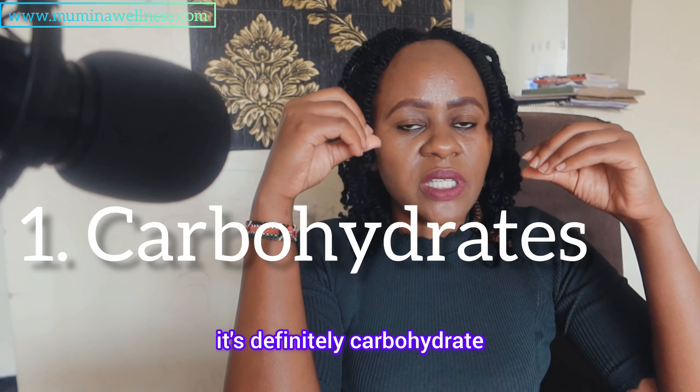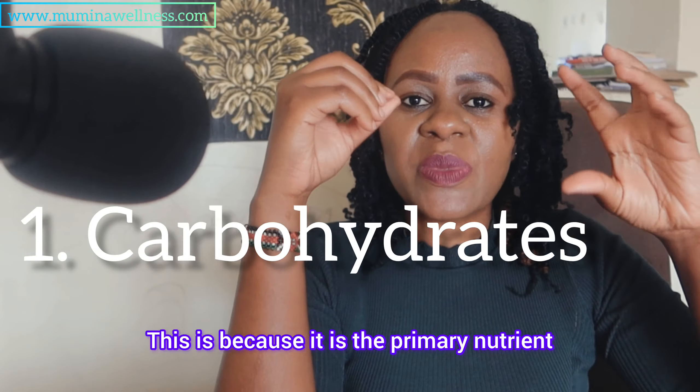The first nutrient we're going to talk about is carbohydrate, because it is the primary nutrient that actually affects or spikes your blood sugars. The main classification of carbohydrates is simple and complex carbohydrates. Simple sugars have the highest glycemic index and a higher insulin index — when you consume a meal loaded with simple sugars, you're definitely going to need more insulin to control your blood sugars afterwards.